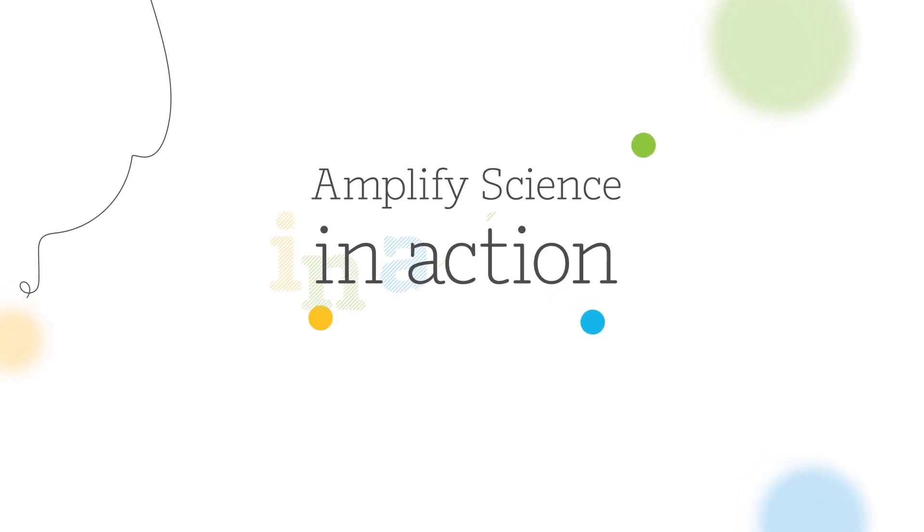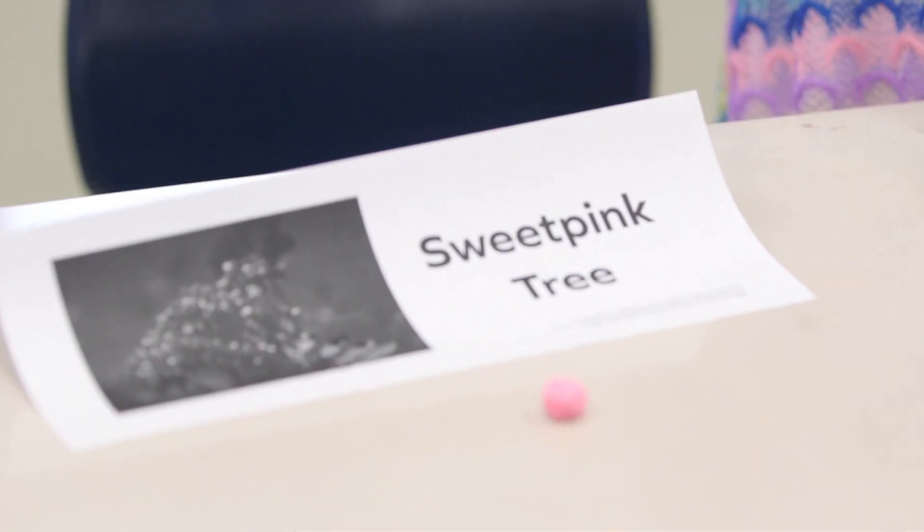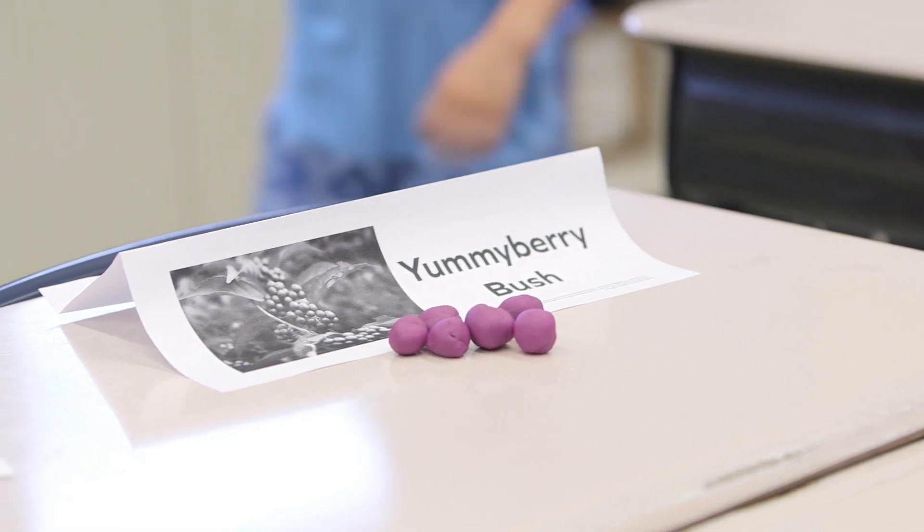The whole storyline today is that the students are going to be plant scientists and they're going to visit a fictional habitat. In this habitat, there'll be two different types of fruits — the sweet pink fruit and the yummy berry fruit.